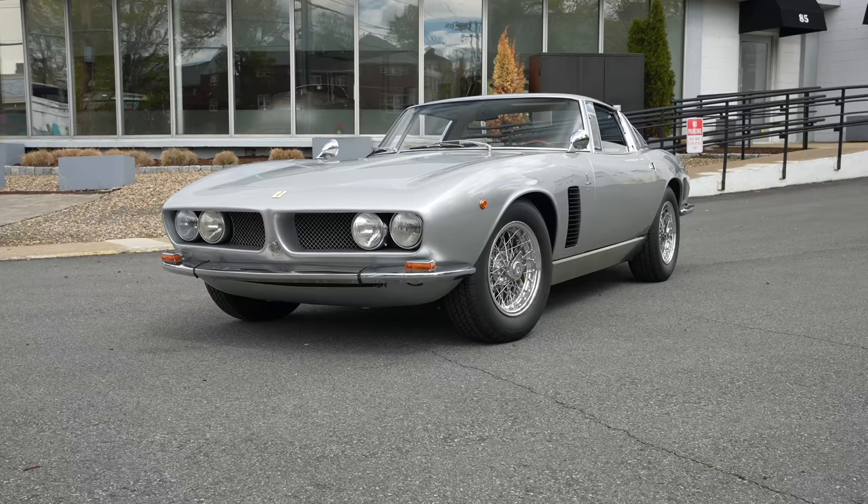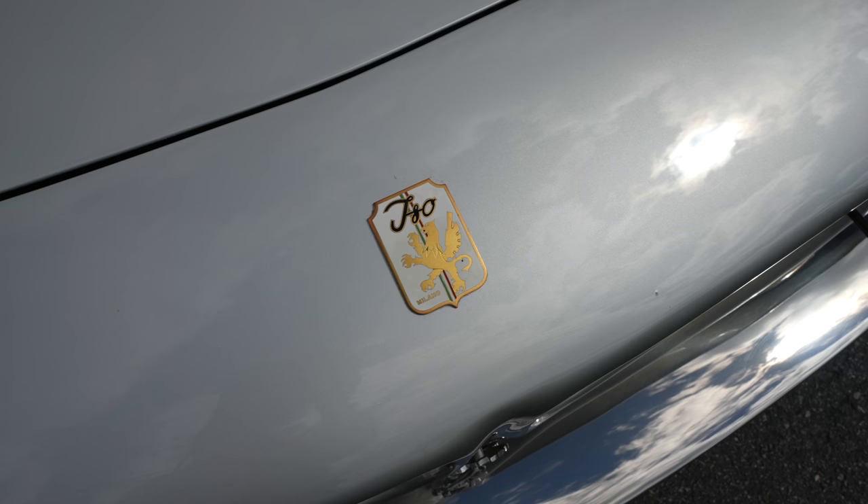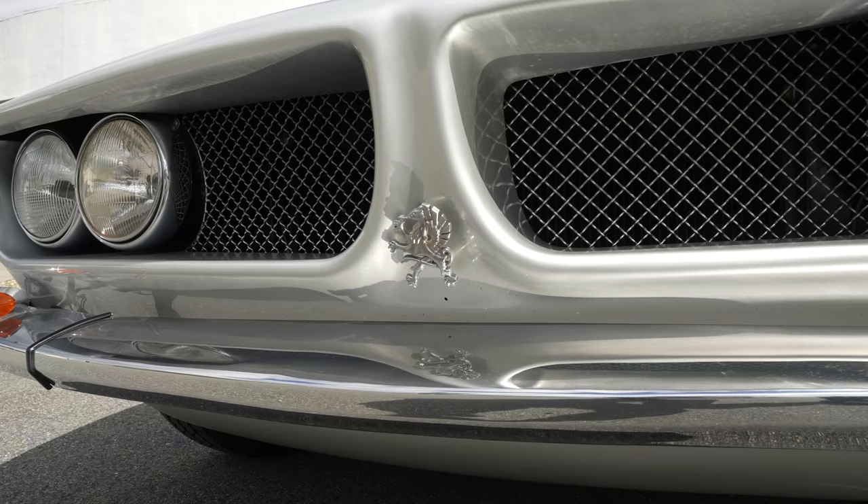Welcome back, I'm Tedward, and today in collaboration with the Bond Group in Waltham, Massachusetts, I'm driving a Series 1 1967 Iso Grifo. I'm sure a lot of you have no idea what this is.